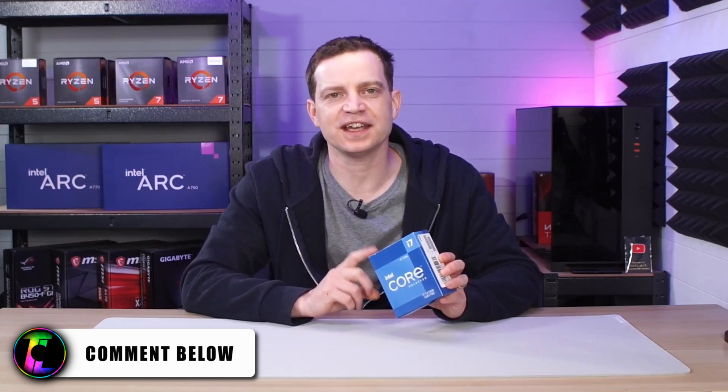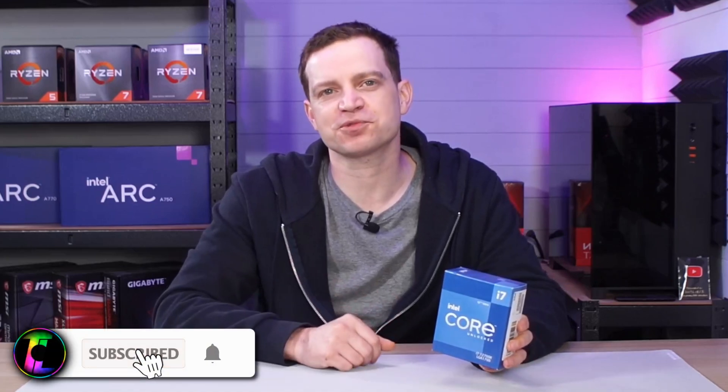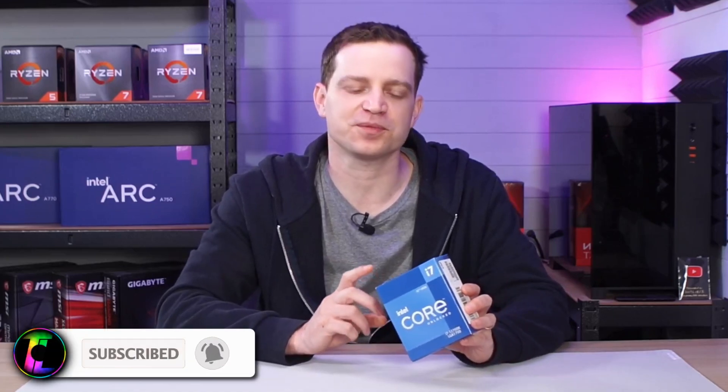Let us know in the comments if you're gaming on an Intel iGPU and what experience you're getting — maybe we'll pick up something similar and give it more testing. I enjoy playing with unusual hardware like built-in graphics just to see how they perform. If you like that kind of content, make sure to subscribe to the channel because we're always looking at something interesting like this. Until then, we'll catch you in the next one.